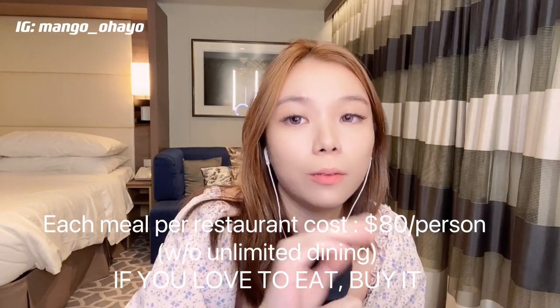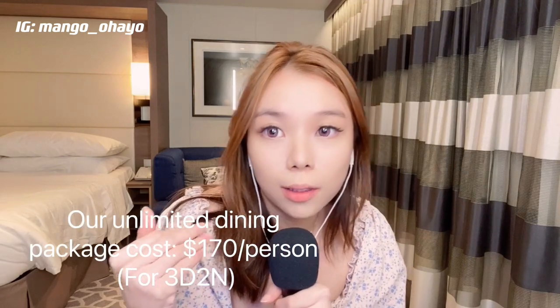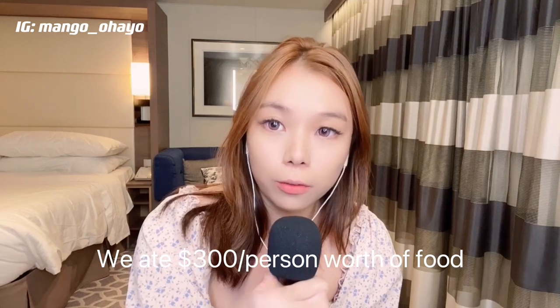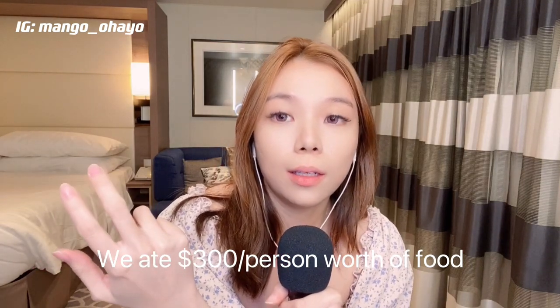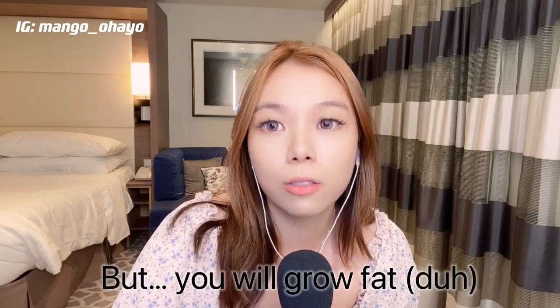Each meal at each of the restaurants costs about $80. If you get the Unlimited Dining you can actually save quite a bit. For us, we bought the Unlimited Dining at $170 each, and we ate a total of $300 added together. We went to Chop's Grill, Jamie's Italian, Wonderland, and Izumi — all of those added together for our entire cruise vacation it's about $300 plus per person, and we only paid $170. But the downside is you will grow very fat and then you have to exercise.